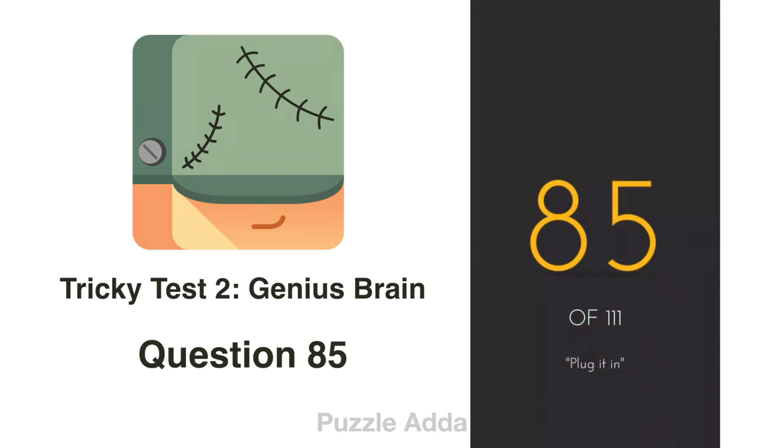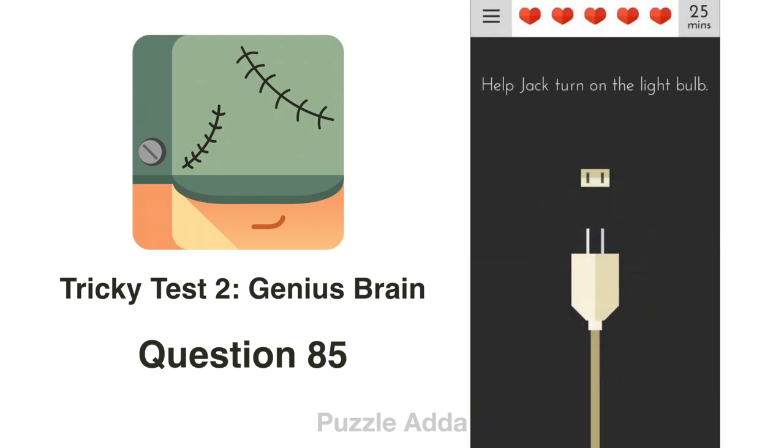Question 85: Help Jack turn on the light bulb. If we try the current plug, the wire breaks. There is another plug down here — we put it in that plug instead.